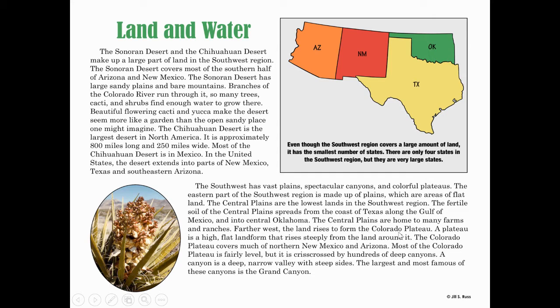Farther west, the land rises to form the Colorado Plateau. A plateau is a high, flat landform that rises steeply from the land around it. The Colorado Plateau covers much of northern New Mexico and Arizona, right along that border. Most of the Colorado Plateau is fairly level, but it is crisscrossed by hundreds of deep canyons. A canyon is a deep, narrow valley with steep sides.